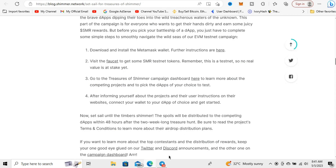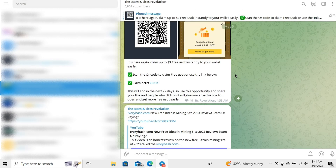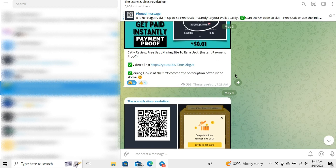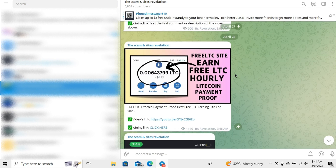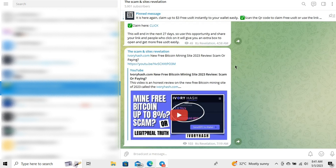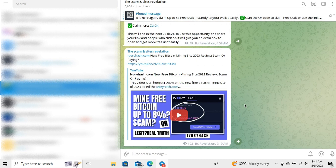Subscribe to my Telegram channel so I can inform you exactly when we can receive our SMR — Shima cryptocurrency. If you like this video and want to support me, please leave a like, subscribe, and turn on the notification bell. I'd love to see you next time — have a wonderful day.